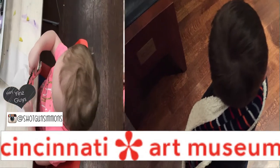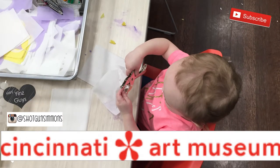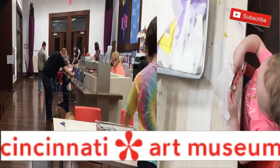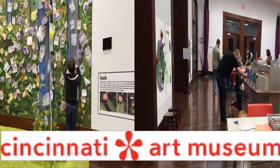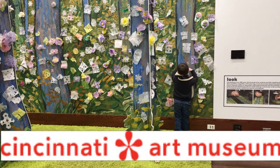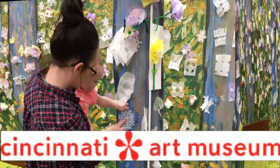Hey guys, it's Melanie. I am back again with another review video for a place that you can take your kiddos to. If you're new here, I like to do travel videos and reviews of places that we've been to. So please stay and subscribe.